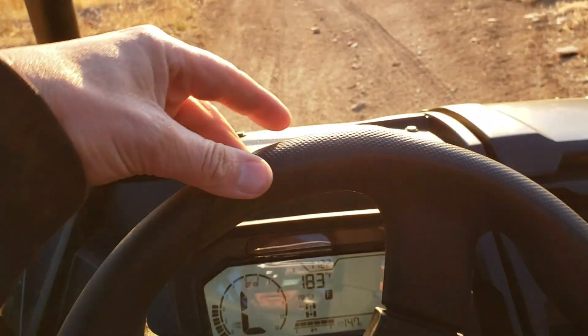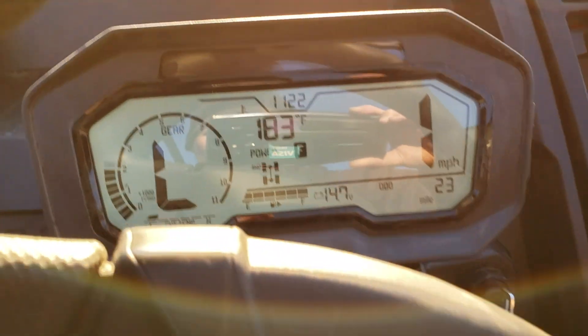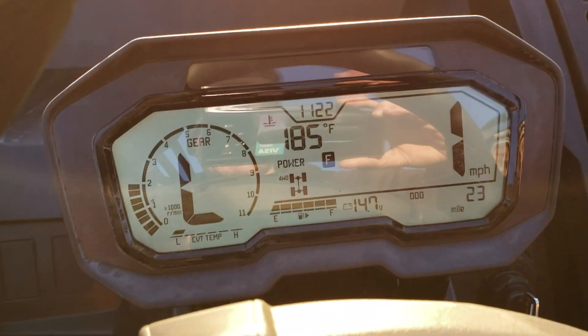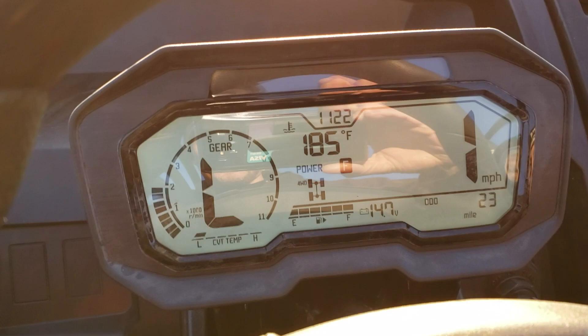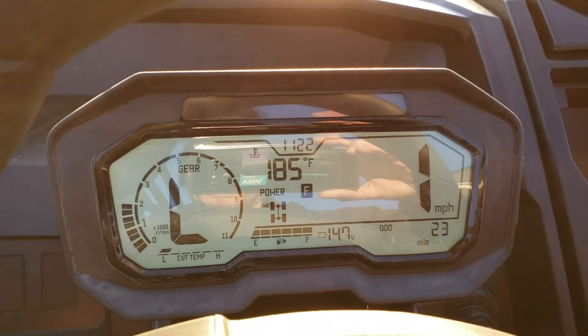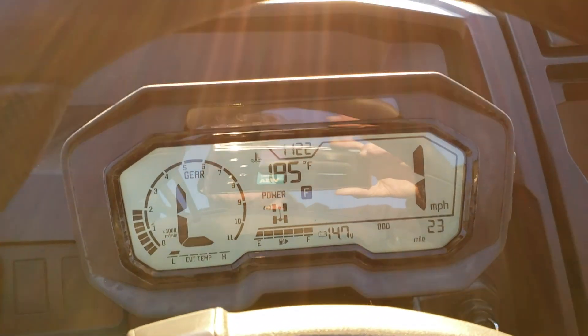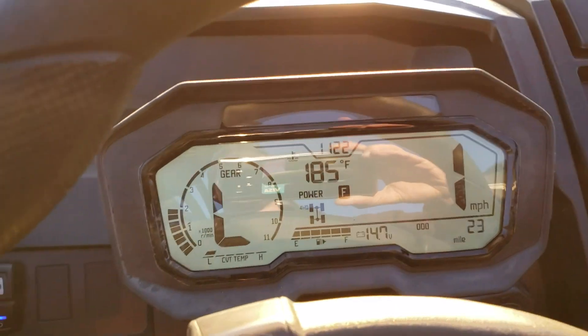You can see how effortless the power steering is — I can use two fingers. Again, one mile an hour there. I've yet to see the CVT temp get hot. I'm guessing we may see that come up when we're doing some steep rock crawling or some ledgey stuff.